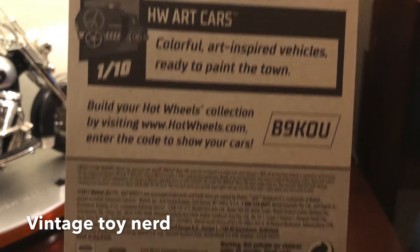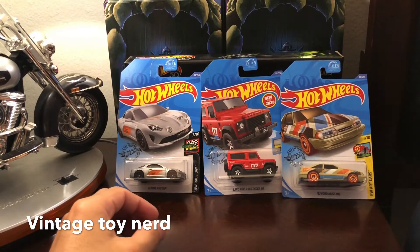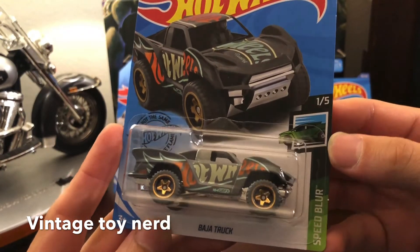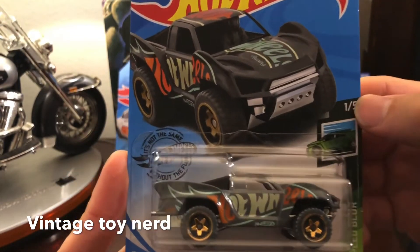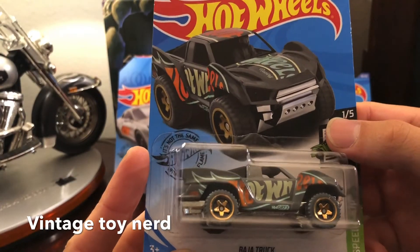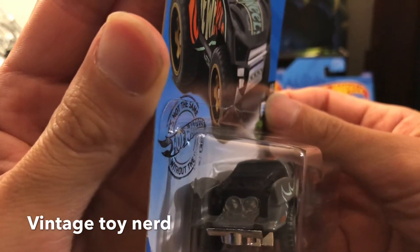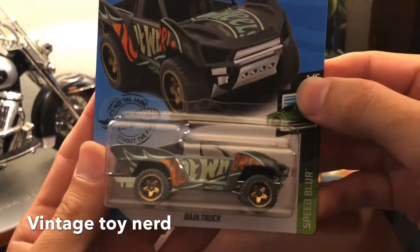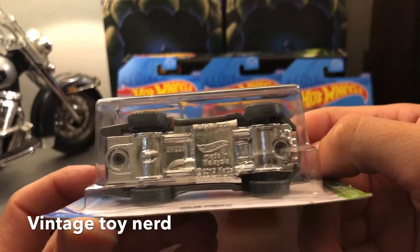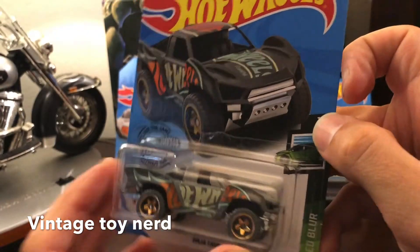Let's move on to car number four — this cool little truck, the Baja Truck, part of the Speed Blur set, one out of five. It's all off-road with a skid plate and everything, big wheels. It's got all that stuff in the back — probably speakers or something. It says Hot Wheels graphics, pretty cool. It's got a side exhaust on the bottom.